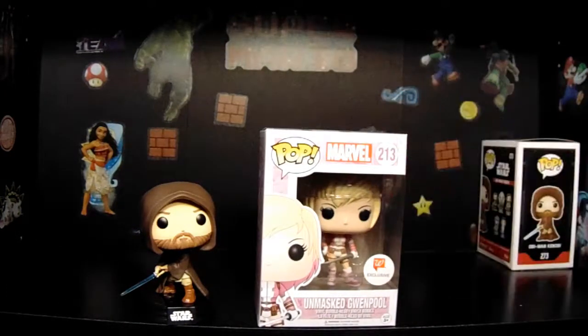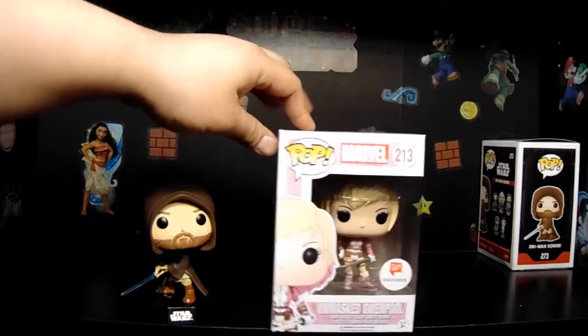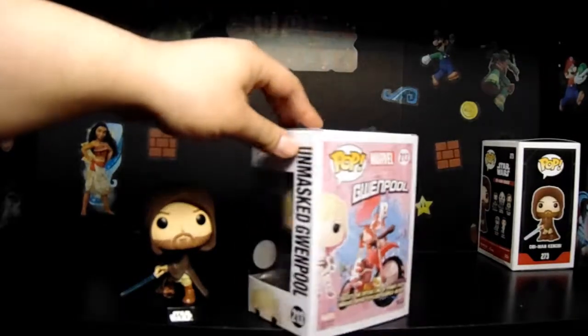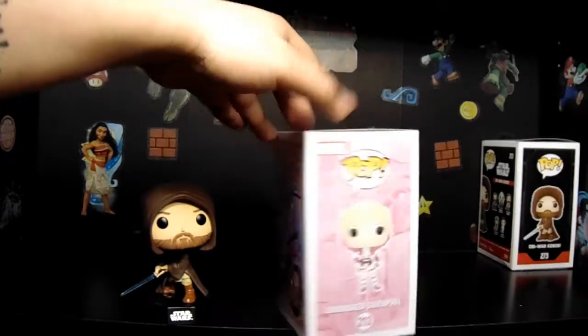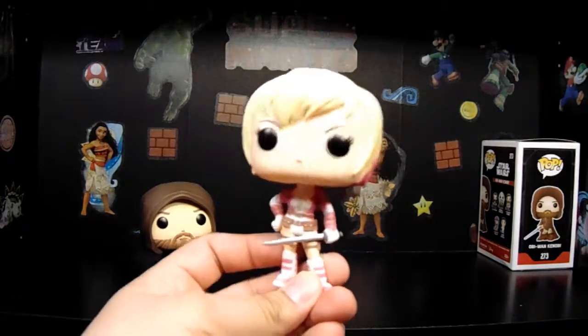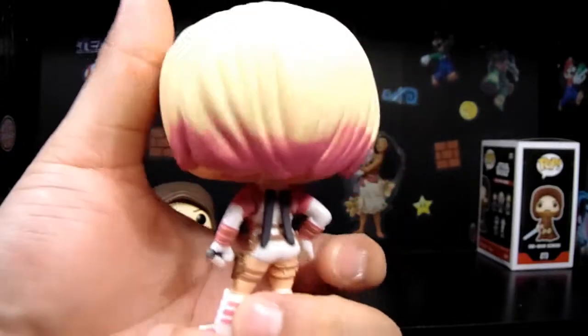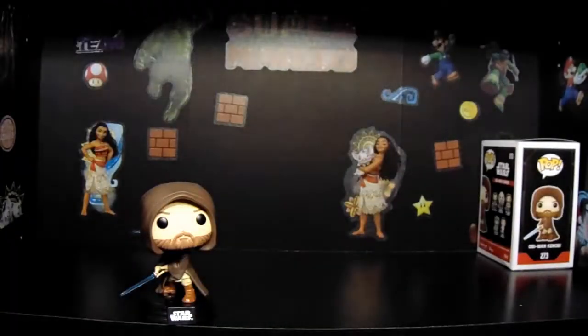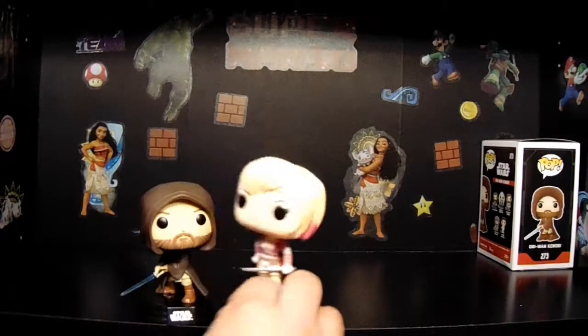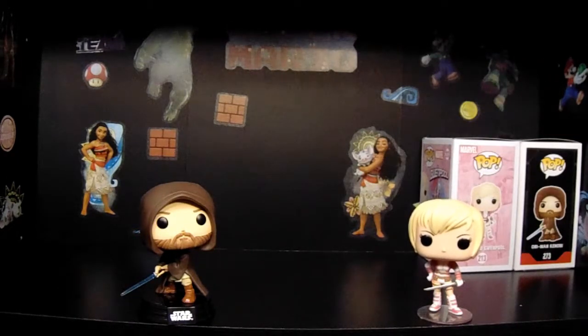So the next one we have is Unmasked Gwenpool. I really like these Gwenpool ones — any of the Gwen Stacy ones. I didn't even know they were making any. I wonder if there's any more Gwen Stacy pops — there's probably a whole bunch out there. I think they've been doing a really good job. It's gotta be based on the comics somehow.